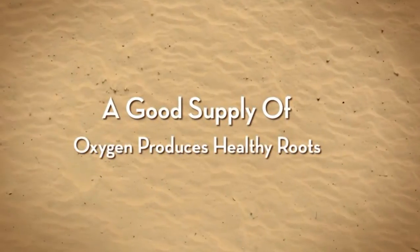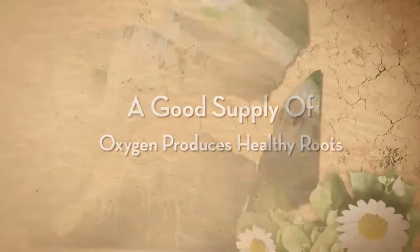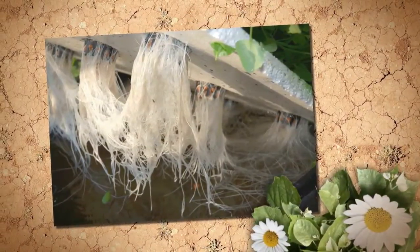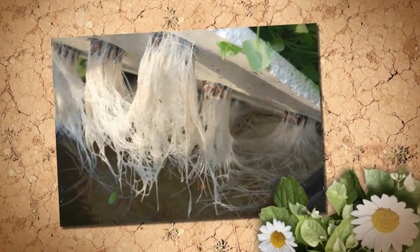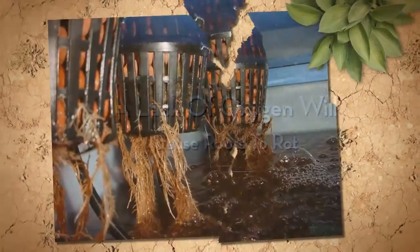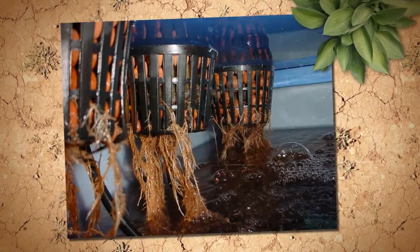Abundant oxygen supply to the root system is one of the reasons hydroponic growing is so successful. Healthy roots will absorb more nutrients and oxygen, allowing your plants to grow bigger, faster and stronger. No matter what type of system you use, it's easy to provide abundant oxygen to the roots.